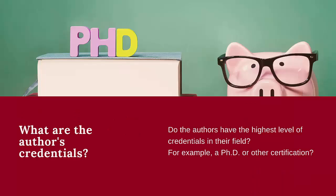The third step is to look at the credentials of the authors. Do the authors have the highest level of credentials in their field of study? For example, do they have a Ph.D. or any other additional certification to make their findings on the topic relevant and reliable? These are the questions you will want to ask as you evaluate a book.